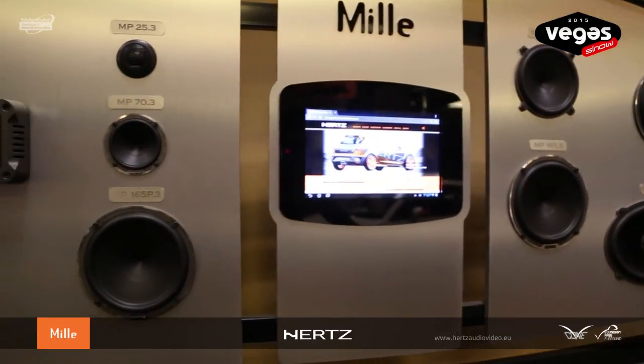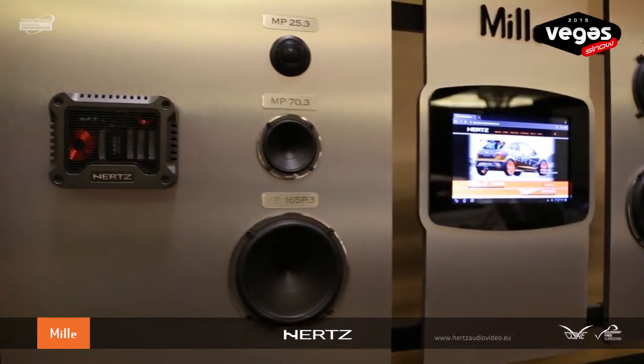More exciting products are coming later in 2015. Stay tuned with Earth's — the sound experience the music needs.